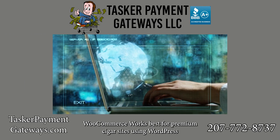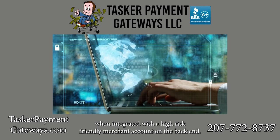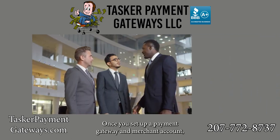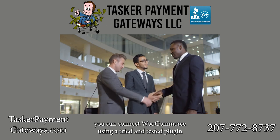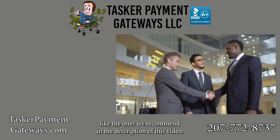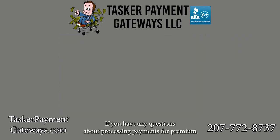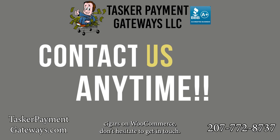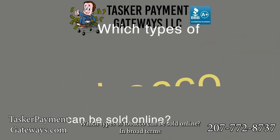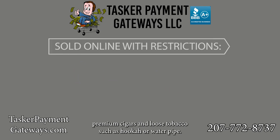WooCommerce works best for premium cigar sites using WordPress when integrated with a high-risk friendly merchant account on the back end. Once you set up a payment gateway and merchant account, you can connect WooCommerce using a tried and tested plugin like the ones we recommend in the description of this video. If you have any questions about processing payments for premium cigars on WooCommerce, don't hesitate to get in touch.